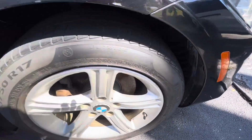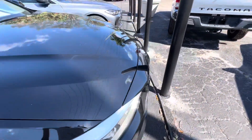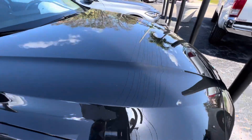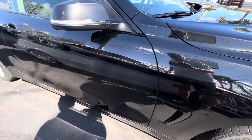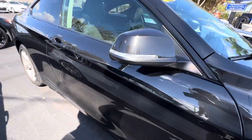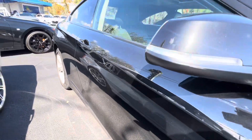Over here on the passenger side front wheel — same thing, no curb rash on the wheel, good tread on the tire. She's a very nice car. Looking down the side here, I do not see any flaws — no dents or dings.